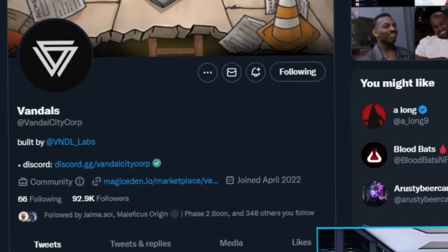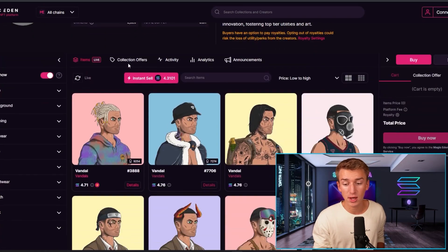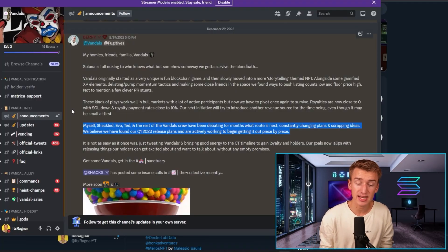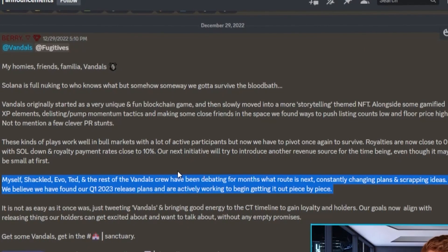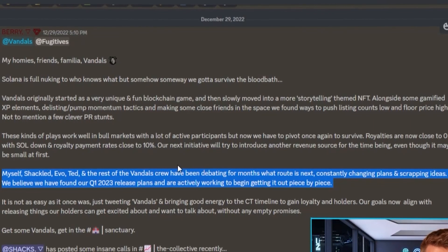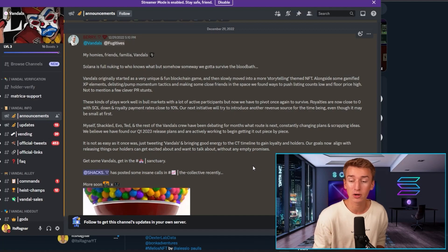Next up, I wanted to mention Vandal City because they've been kind of quiet recently, but I think that means right now could be a good buying opportunity before they start pushing out their new roadmap and plans for 2023. I was recently in Bali where Shaxx, the co-founder of Vandal City, also was, so I ended up talking quite a bit with him. I can just tell he has so many plans for Vandal City — they're currently sitting at 4.7 Solana. Solana Burris, Shackled, Evo, Ted, and the rest of the Vandal crew have been debating for months what route is next, constantly changing plans and scrapping ideas. They believe they have found their Q1 2023 release plans and are actively working to get it out piece by piece.